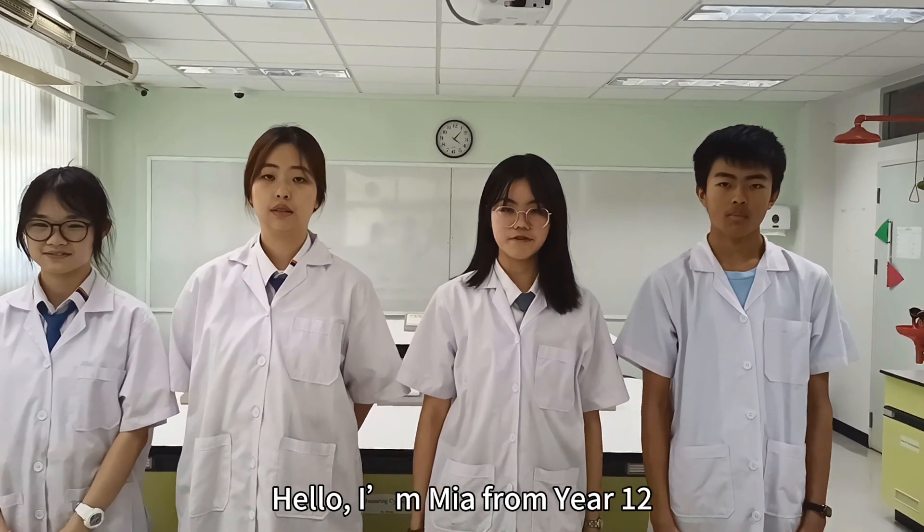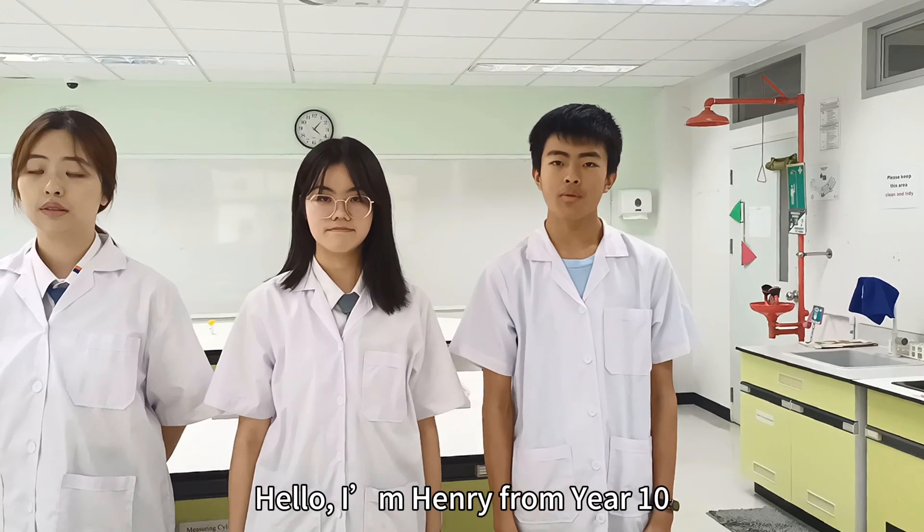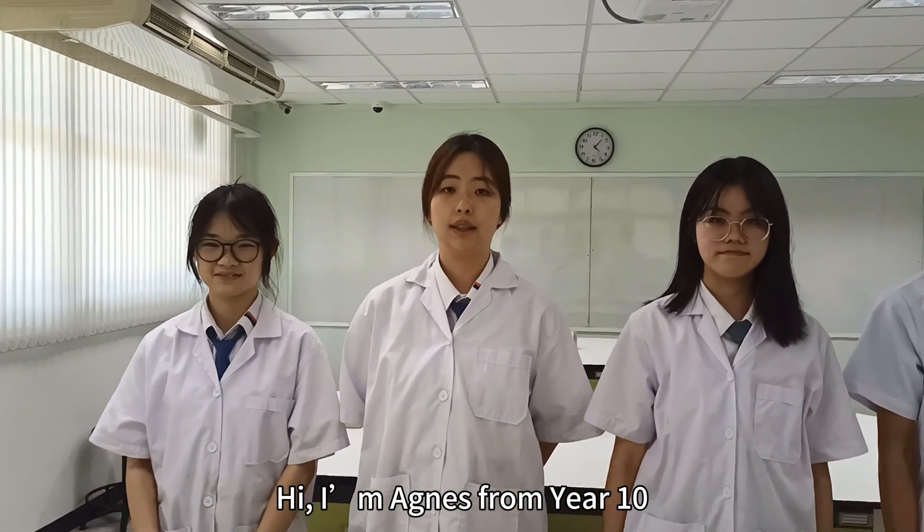Hello, I'm Nia from Yenfield. Hello, I'm Henry from Yenfield. Hi, I'm Nia from Yenfield.